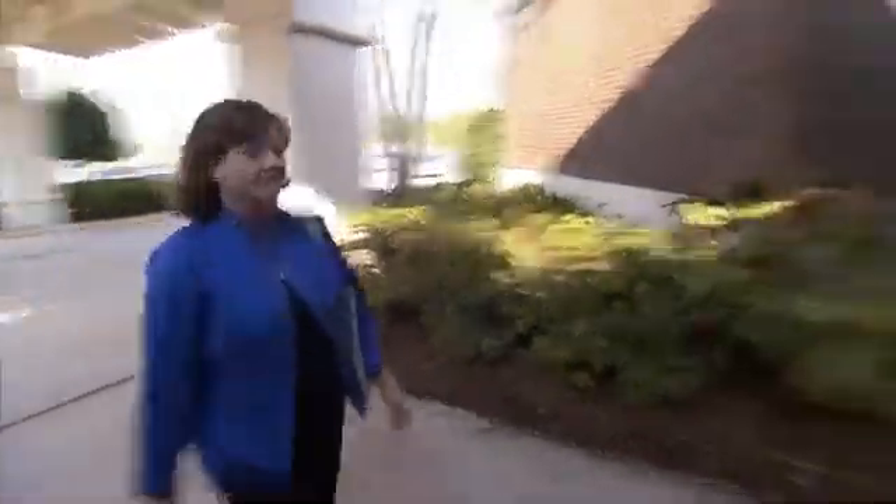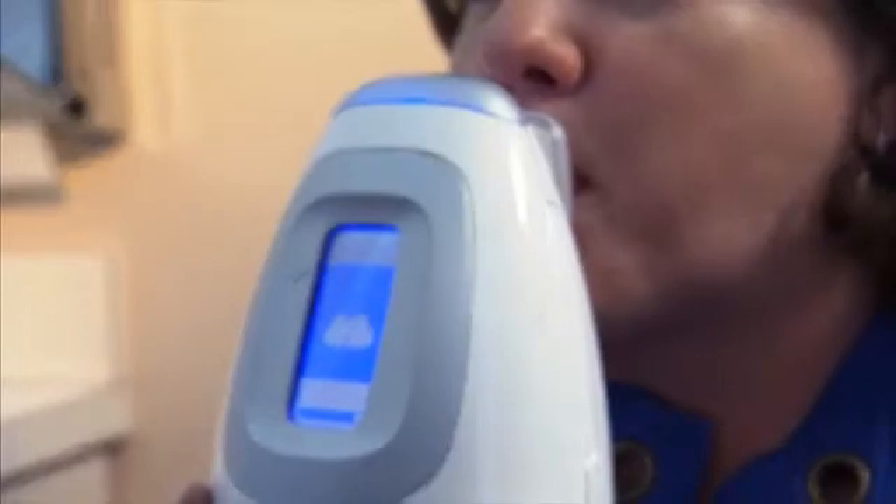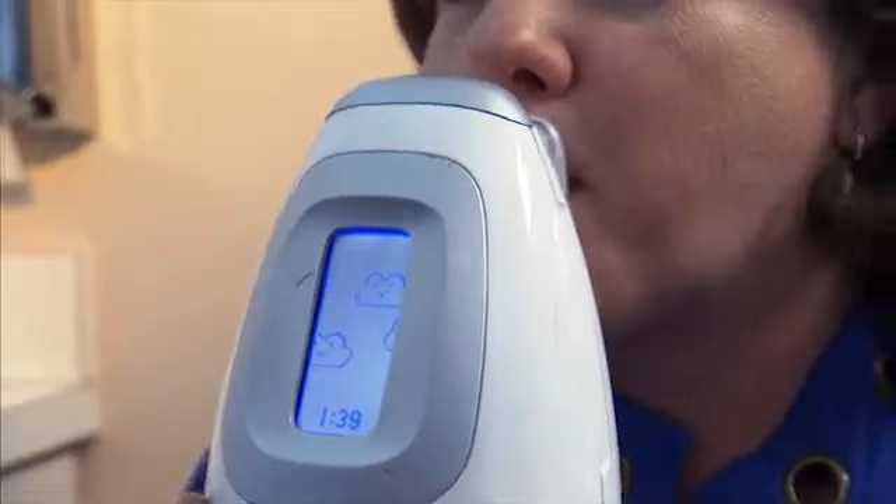When Dr. Boggs administered a FENO test to school teacher Beth Hughes using Niox Mino, the test revealed airway inflammation that he otherwise would not have known about. I never realized the severity of my asthma until my doctor had me take the FENO test.